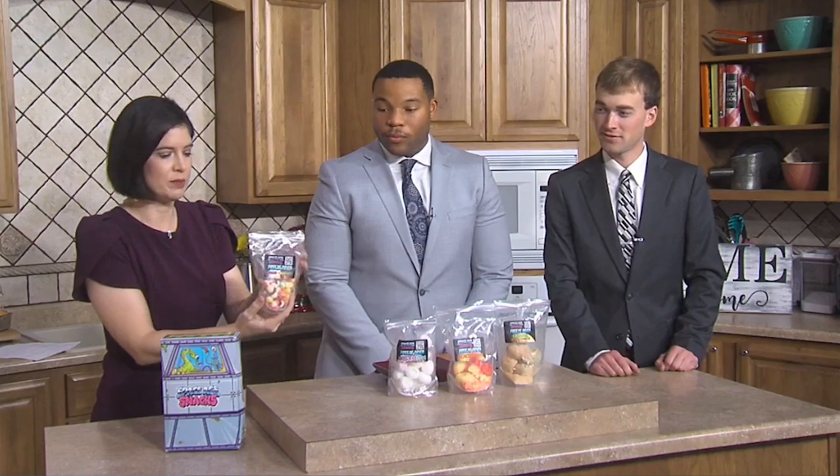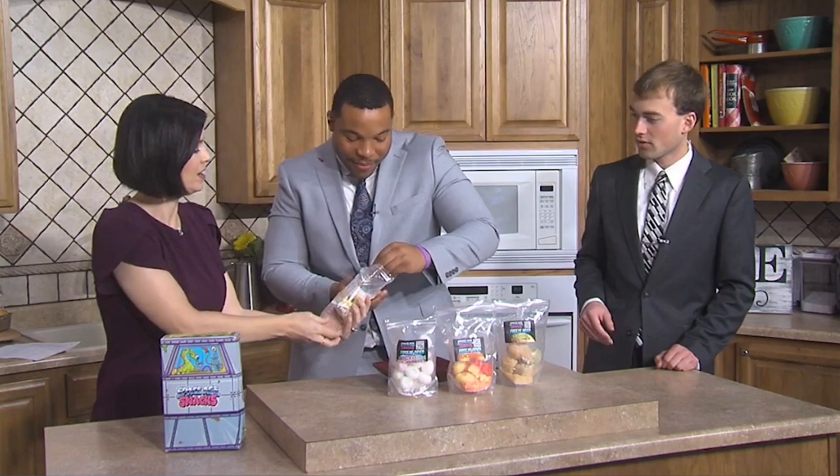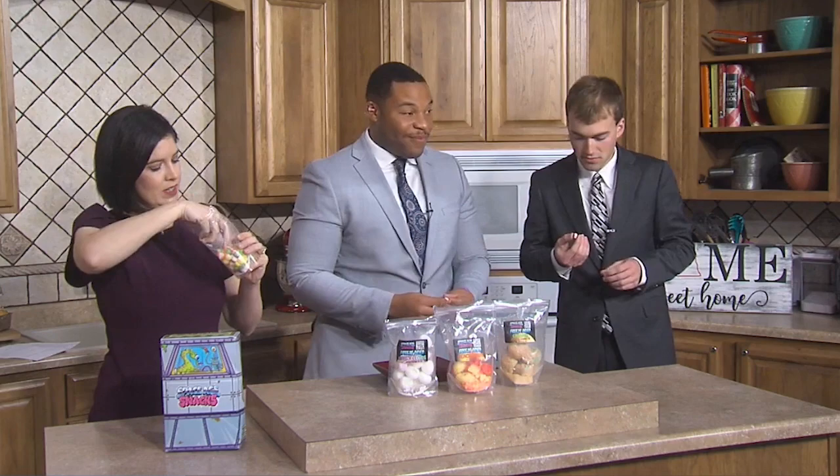The first ones are the Cosmic Crunchies, which I'm told are Skittles. Let's go with a specific color — red. You can't go wrong with red! I'll go with the orange.